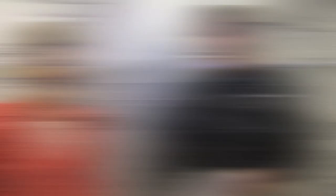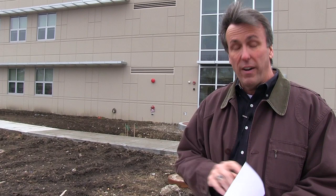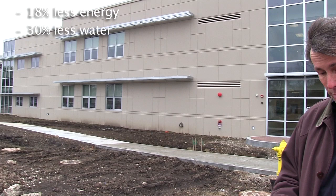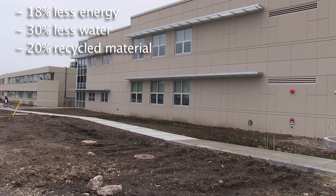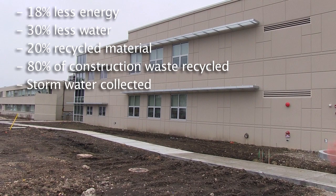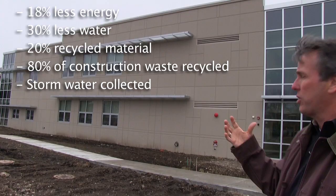One of the cool things about the new Premier Seed Lab is the building itself. Ball is going for LEED certification — Leadership in Energy and Environmental Design. This building will use 18% less energy and 30% less plumbing water than an ordinary building. 20% of building materials came from recycled content, and 80% of construction waste was recycled. They'll collect 18,000 gallons of stormwater runoff per inch and a half of rain, reduce air conditioning costs, use low-irrigation landscaping, and minimize runoff. For Grower Talks Magazine, I'm Chris Bates — we'll see you next time.